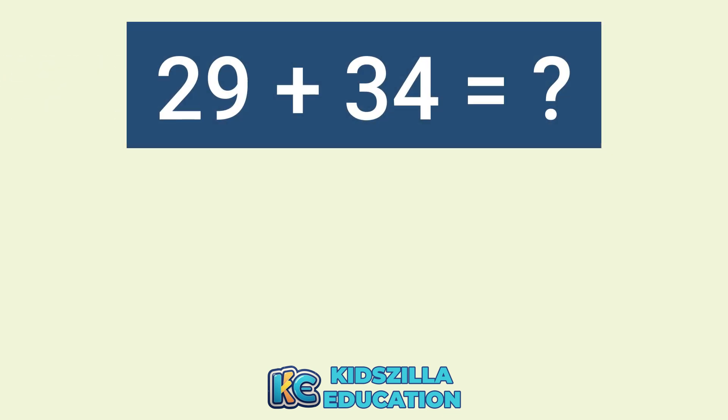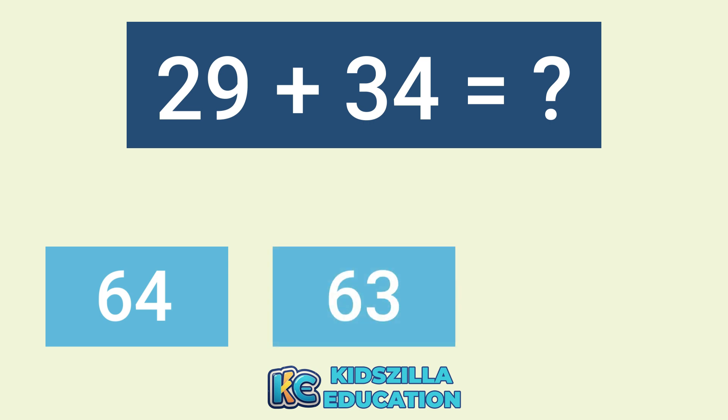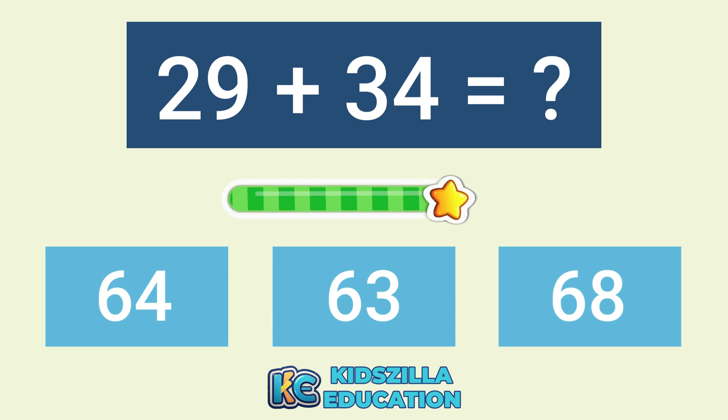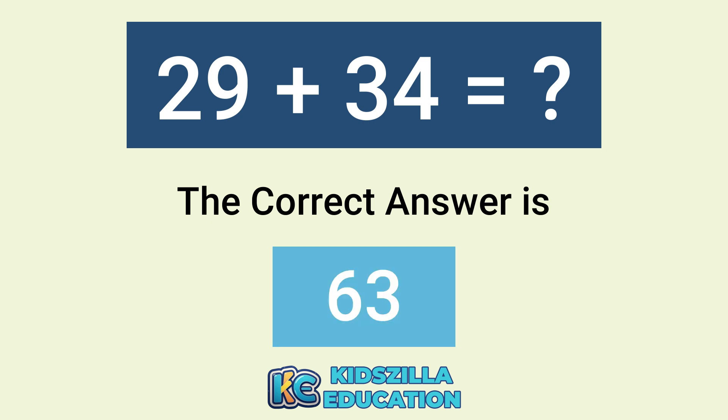What is the answer of 29 plus 34? The options are 64, 63, or 68. The correct answer is 63.